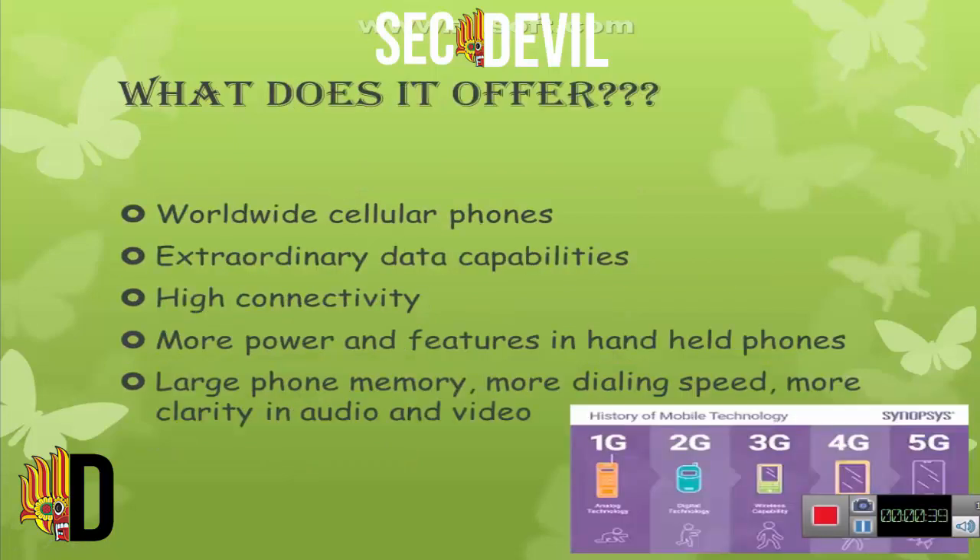Then what does it offer? Worldwide cellular phones, extraordinary data capabilities, high connectivity, more power and features in handheld phones, large phone memory, more dialing speed, and more clarity in audio and video.